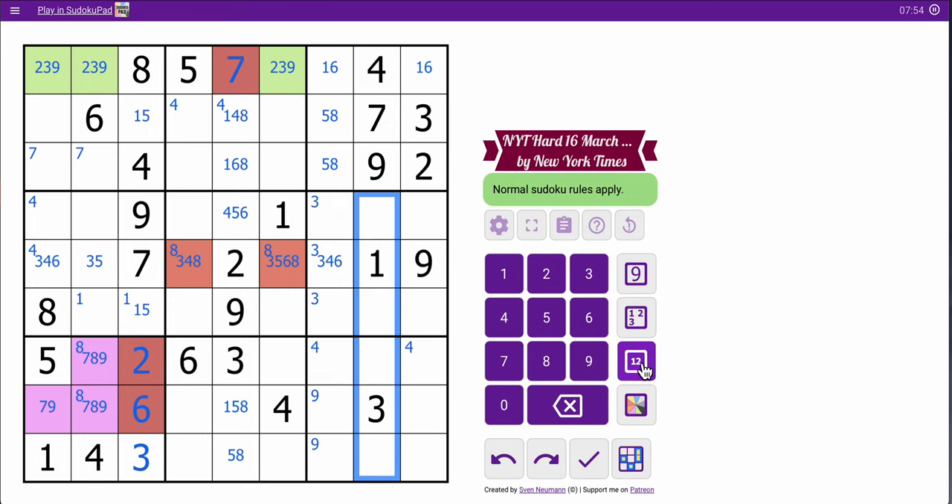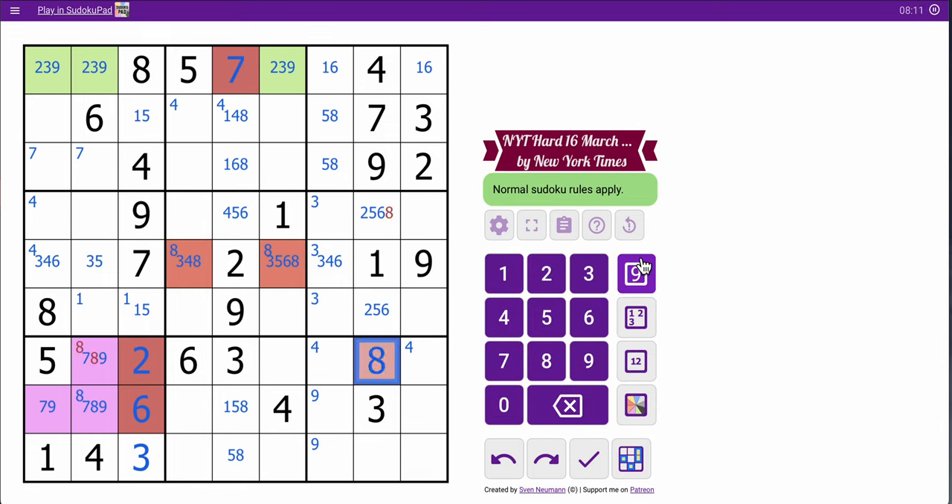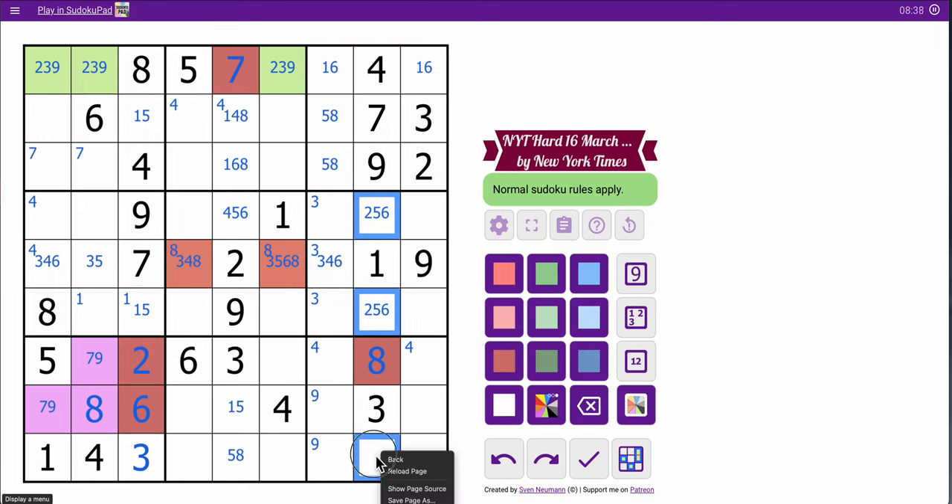Column eight might be helpful. One, three, four, seven, nine are placed. I need two, five, six, and eight. This cell can be any of them, but that cell is not eight. This one sees two, five, and six — that's a hidden eight. So this is not eight, and that's an eight, and therefore I'm left with a seven-nine pair in box seven.